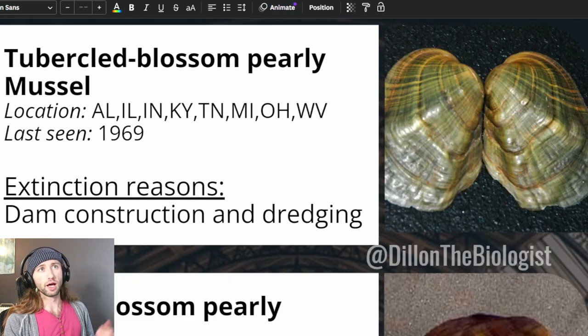The tubercle blossom pearly mussel was listed on June 14th, 1976. The greatest factor contributing to its decline was the alteration and destruction of stream habitat due to impoundments for flood control, navigation, hydroelectric power production, and recreation. Siltation is another factor, where increased silt transportation into waterways is caused by strip mining, coal washing, dredging, farming, logging, and road construction, increasing turbidity and reducing the depth of light penetration, creating a blanketing effect on the substrate.